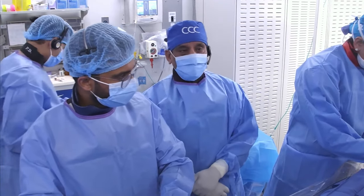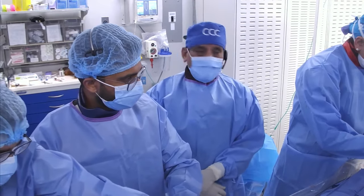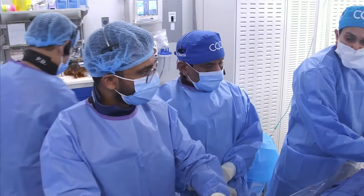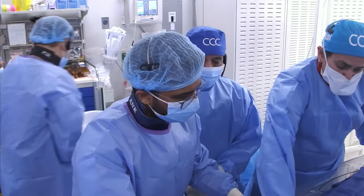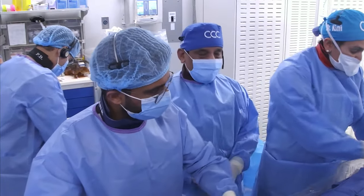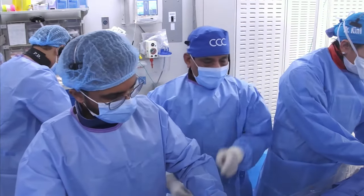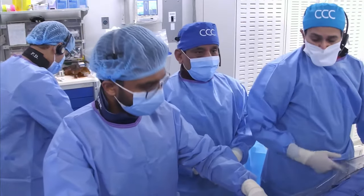Next few months we will have some more total occlusion cases because there has been a demand on our CCC webcast. People want to see more CTOs because they've learned a lot about calcific lesions, but want a little more on CTOs. I was talking to Anu yesterday that we will focus on that.